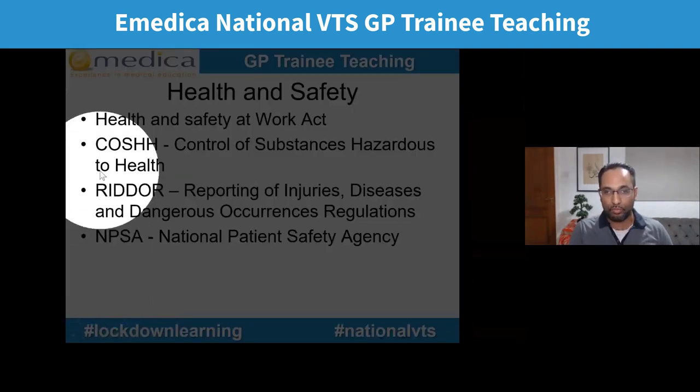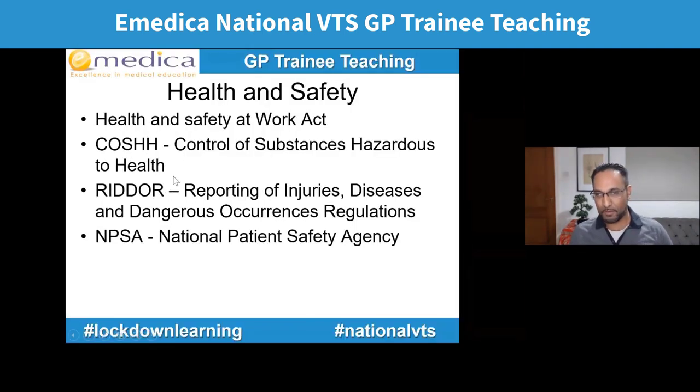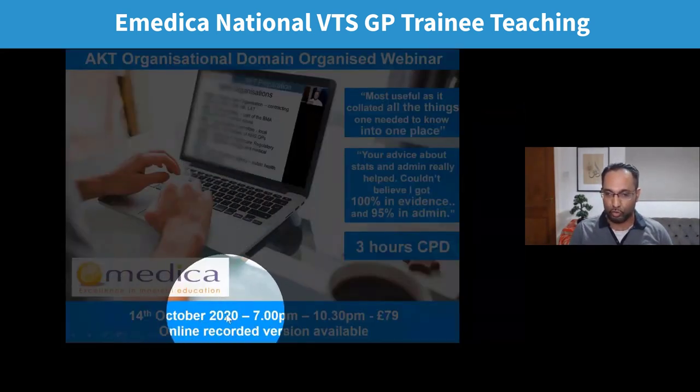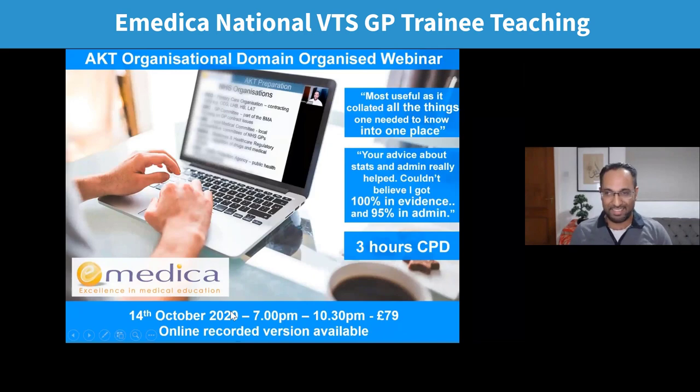Questions have appeared about all of these in past exams. If you want to learn about all the different admin topics — not just health and safety, but also practice management, the different types of GP contract (GMS, PMS, PCLMS, APMS), there have been big changes to the GMS contract this summer. Our next admin webinar is on the 14th of October, 7 to 10:30 — we'll cover all of it in one evening.